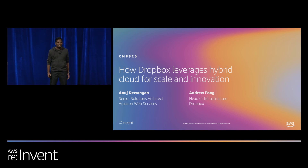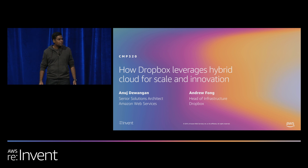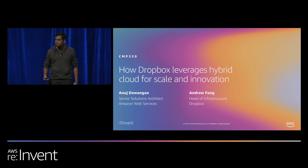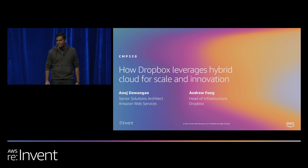Welcome to re:Invent 2019, and thanks for choosing this session. If you are here to learn about Dropbox's hybrid cloud story, you are in the right room. I'm Anuj Devangan, a senior solutions architect with AWS. It's also my pleasure to welcome Andrew Fong from Dropbox, who will be talking to us about the Dropbox hybrid cloud.